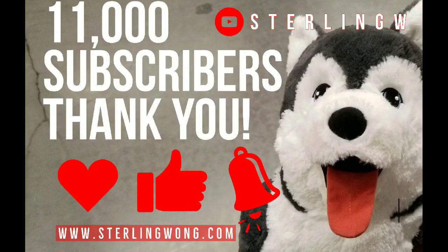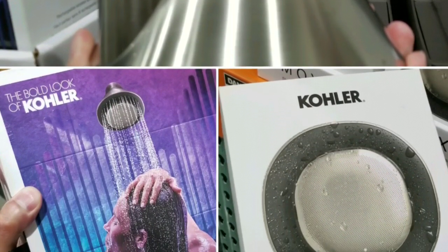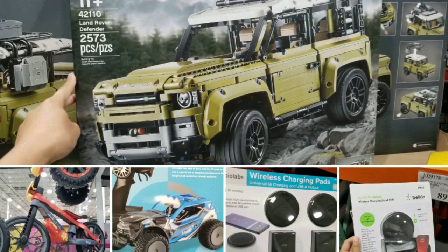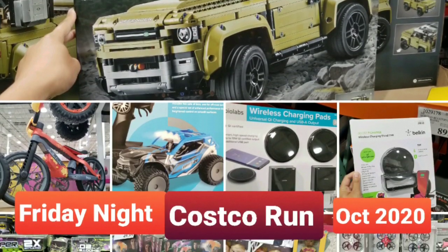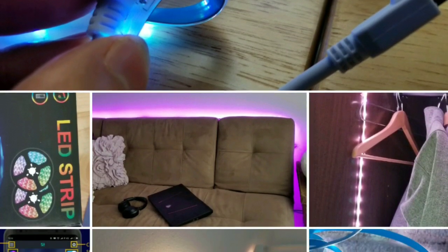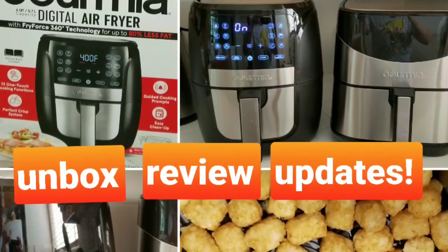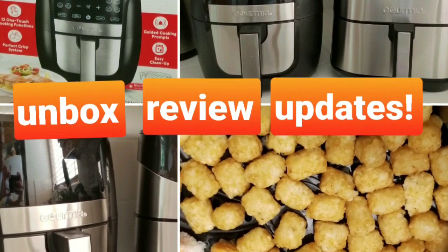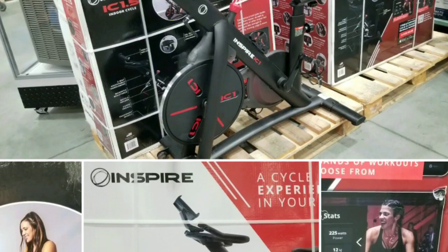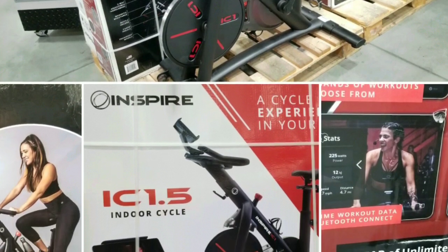Anyway, thanks for watching — like, subscribe, and hit the bell button for more. Check out my other Costco finds; they've been having a lot of new interesting products, especially toys. I also do a lot of DIY stuff around the house, repair work, and reviews of new and old products I've bought from Costco. See you next time.